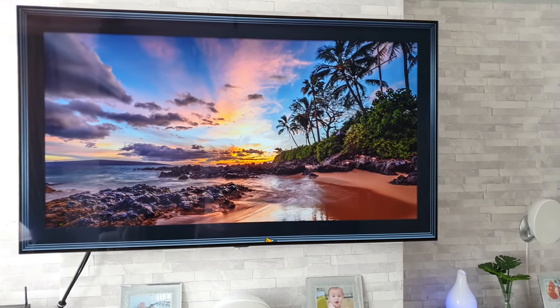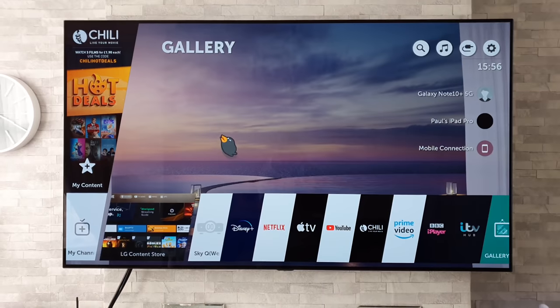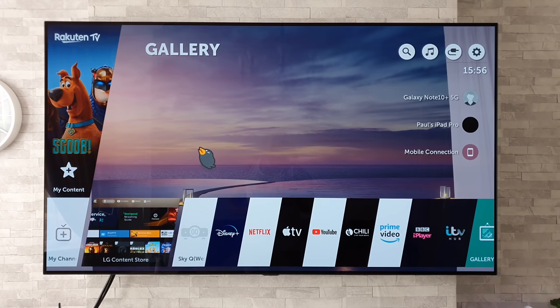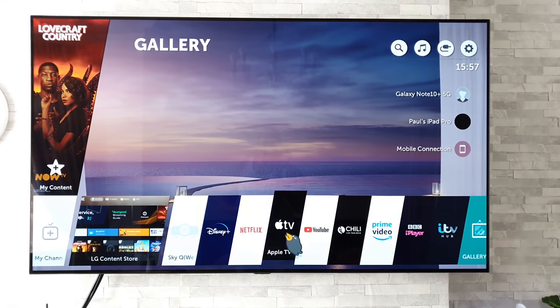So if you own an LG OLED from 2018, I am pleased to announce that at long last LG have finally added Apple TV. Now I know a lot of you guys have been patiently waiting for months for this app to appear, and you've been asking me in the comments section when it's going to arrive. I'm pleased to announce that it just popped up on my B8.